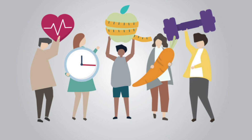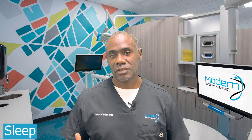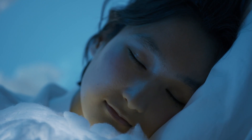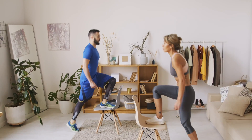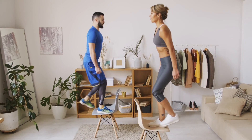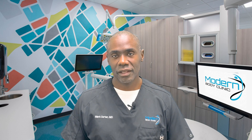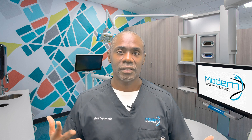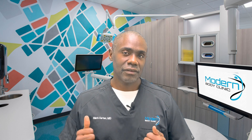Lifestyle changes are also important, particularly as they relate to sleep. Sleep is probably one of the biggest factors — it's vitally important — as is managing your stress. Exercise is especially helpful at maintaining your weight loss, among the many other benefits it provides. If you want to learn more about these lifestyle factors, check out the video on the science of weight loss.